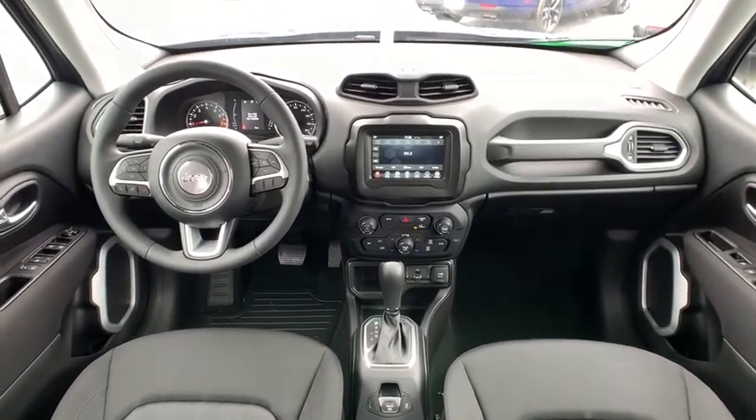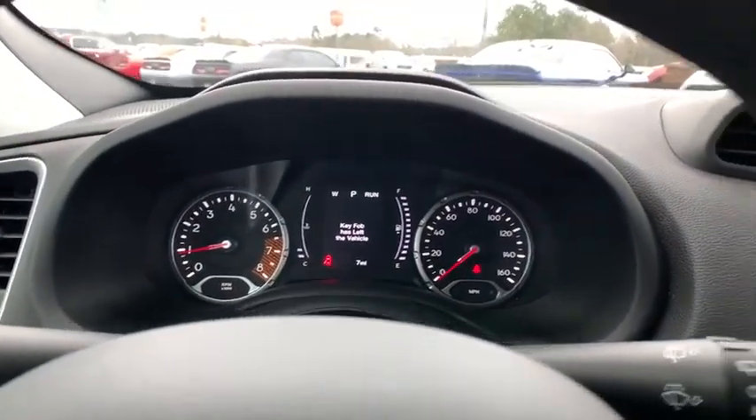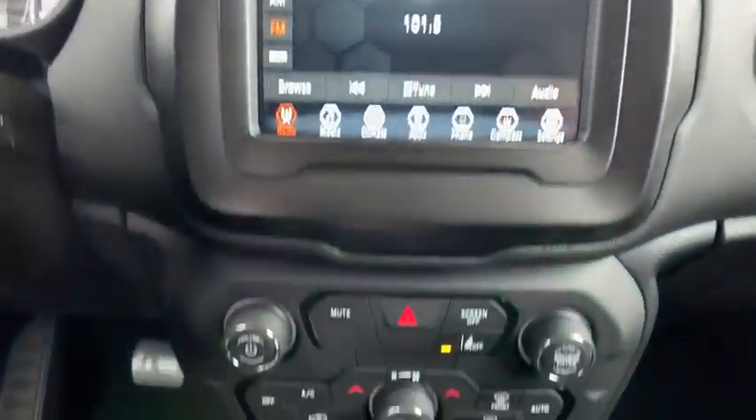Front wheel drive, climate control, rear defrost, AM-FM stereo radio, and power windows. If you like it online, you'll love it in your driveway. Take it for a spin today.